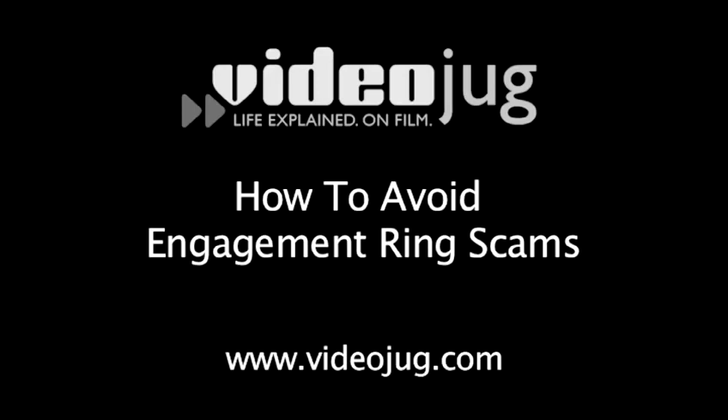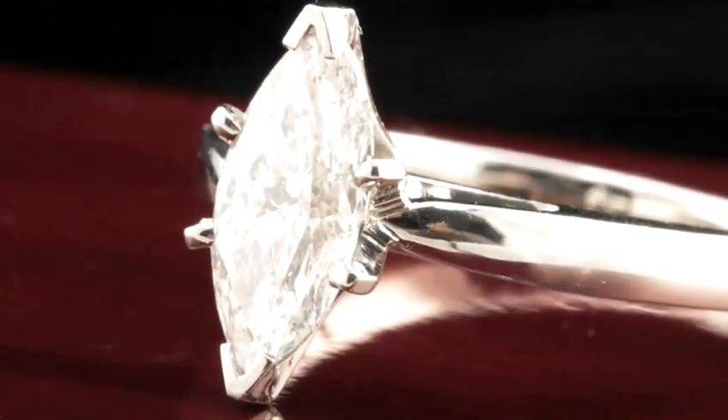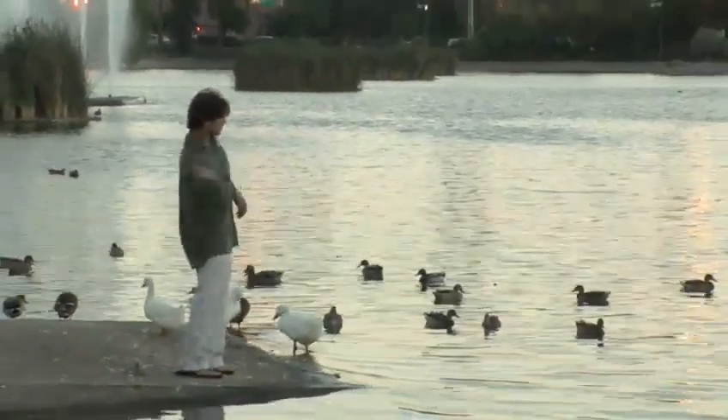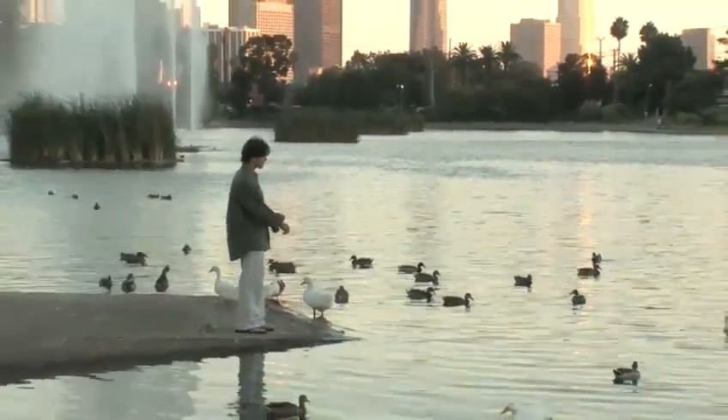How to Avoid Engagement Ring Scams. Buying an engagement ring to propose with is a big deal — diamonds, love, money, and the feeling that your entire future rests on this one purchase. The last thing you need is to get ripped off.